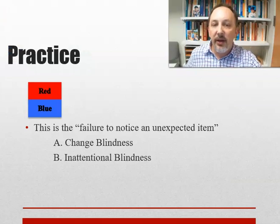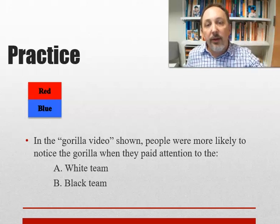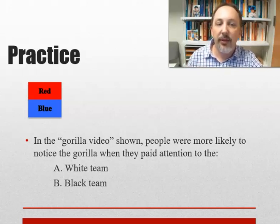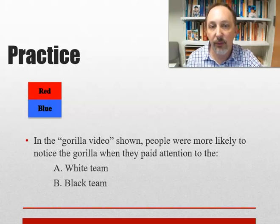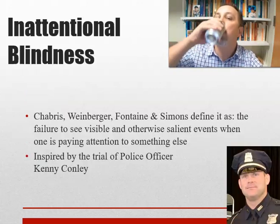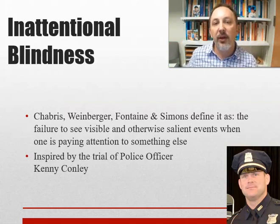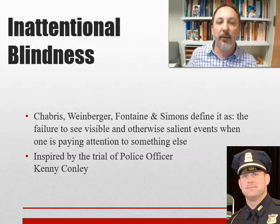Quick review: failure to notice an unexpected item is inattentional blindness. Change blindness involves noticing an obvious change. In the gorilla video, people were more likely to notice the gorilla when paying attention to the black team — because the gorilla costume was black, while those focused on the white team filtered out anything black. The researchers define inattentional blindness as the failure to see visible and otherwise salient events when one is paying attention to something else. It was directly inspired by this trial, which took place in Boston while the researchers were at Harvard.